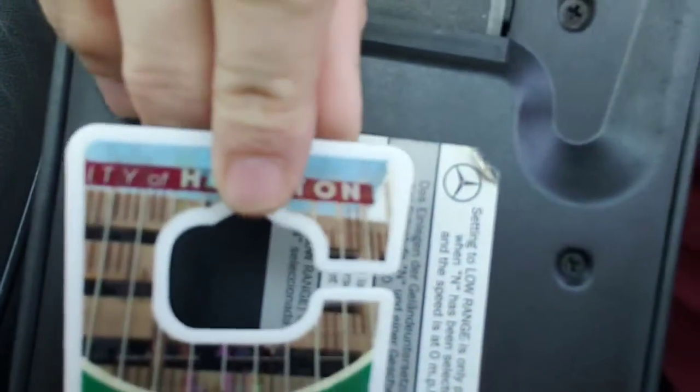My plan is to stick it here with some velcro in this area underneath my center console, which will save me some time.